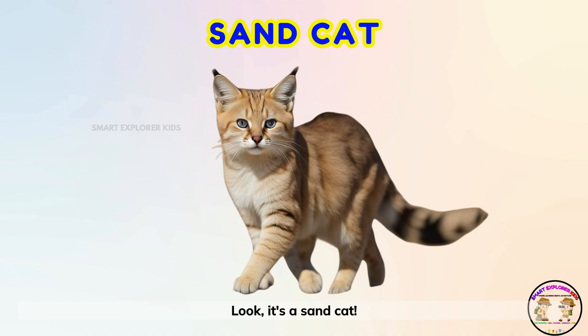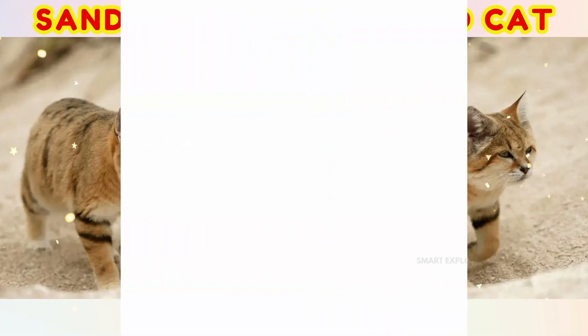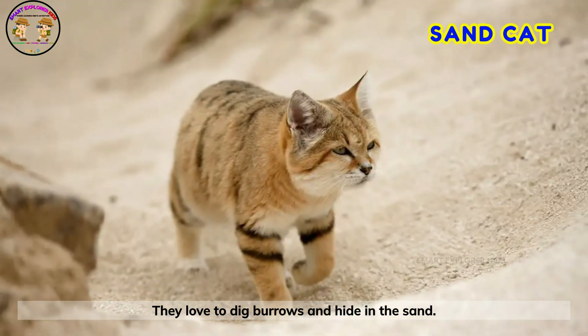Look! It's a sand cat! Sand cats are small and fluffy. They love to dig burrows and hide in the sand.